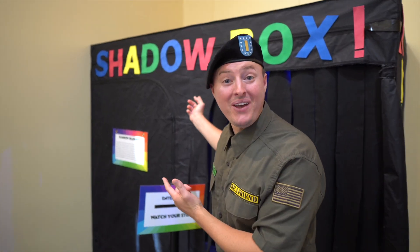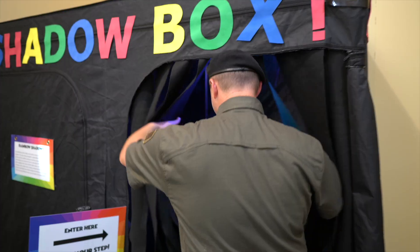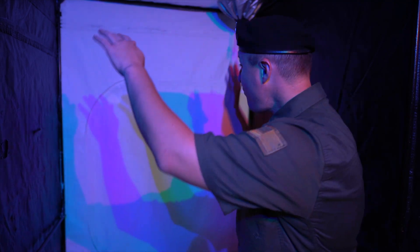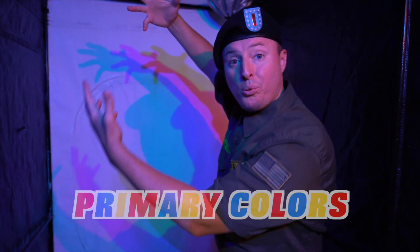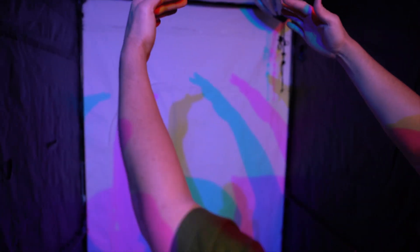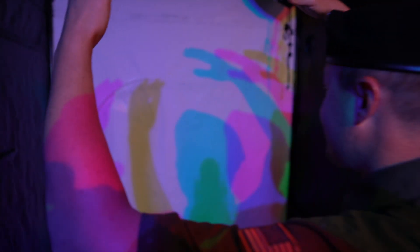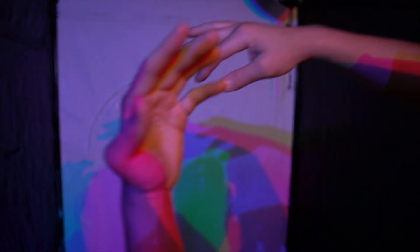Do you see this behind me? It's actually called a shadow box — isn't it cool? Let's go inside and see! Whoa, do you see all the colors on my face and behind me? This is a shadow box with primary colors, and you know how much I love primary colors! Can you tell me some of the colors you see? I see red, blue, and yellow. Shadow boxes are so much fun!